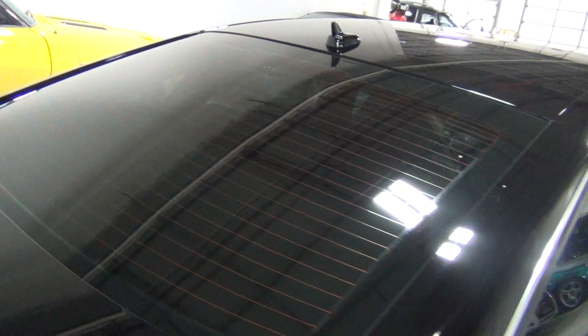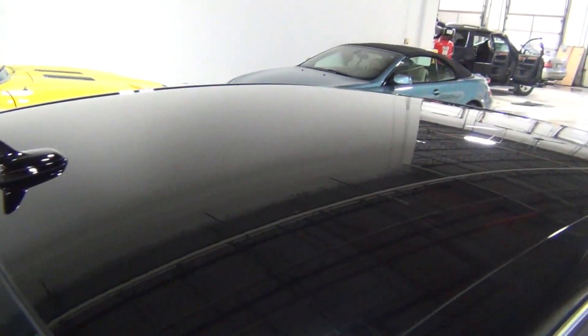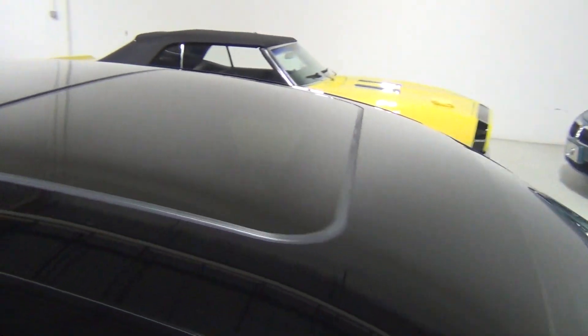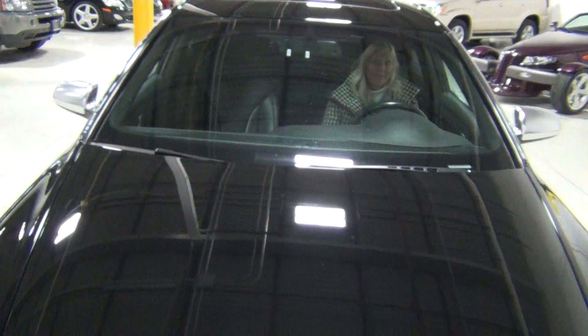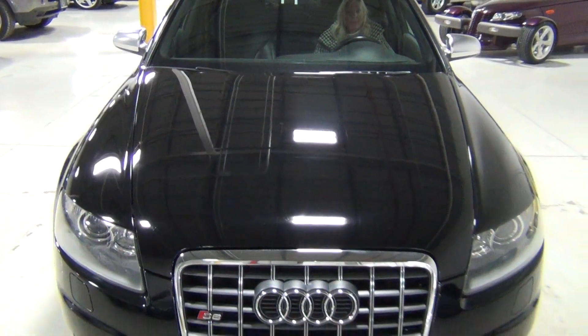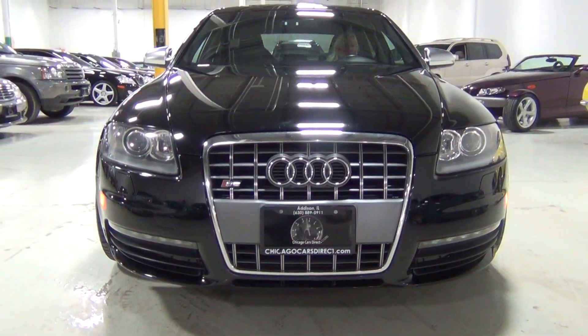This is a very rare vehicle, and it's also very nice when somebody takes care of it as well as our client did. Look at the paint — it is absolutely beautiful. Let me show you the front of the vehicle and we'll turn the lights on for you.